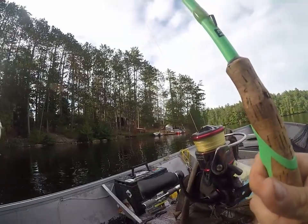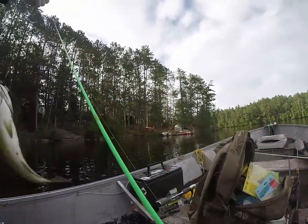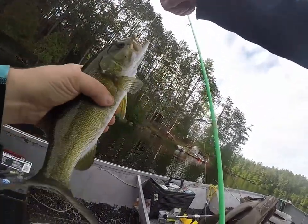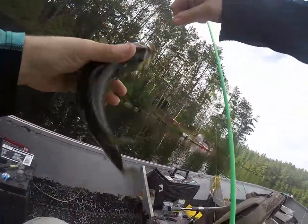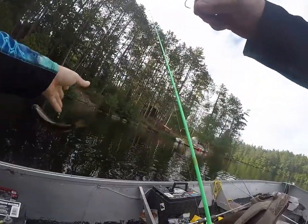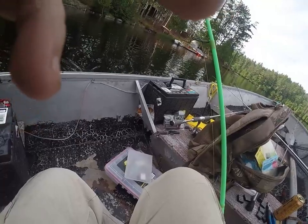12 inch smallie on the X Zone Ned — bring it up. There we go, boom, number two done.